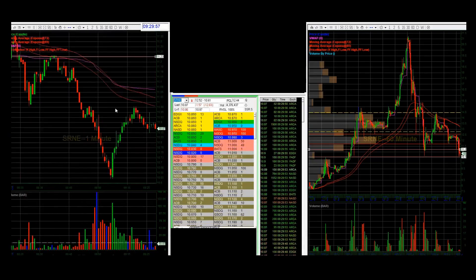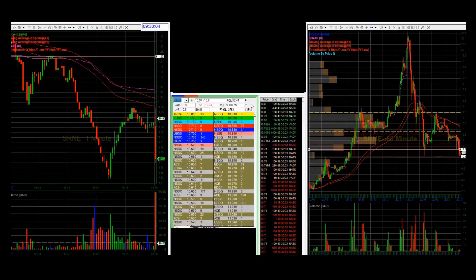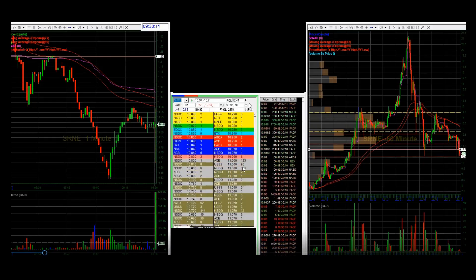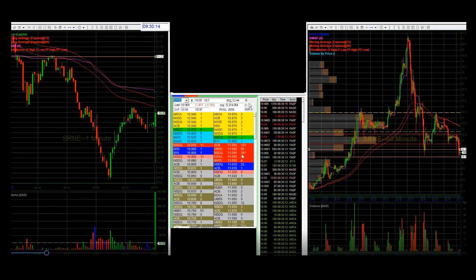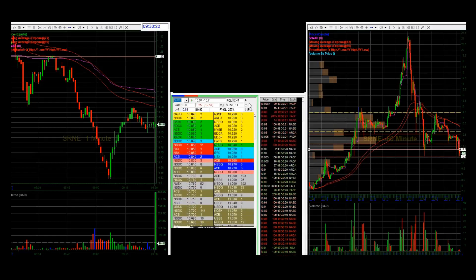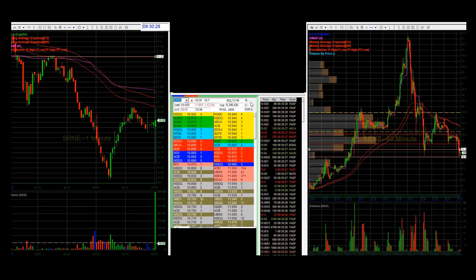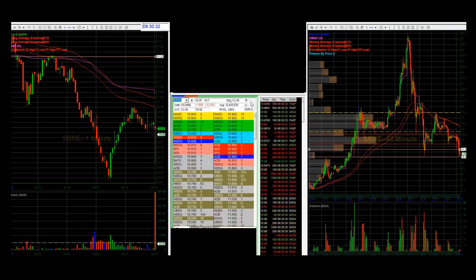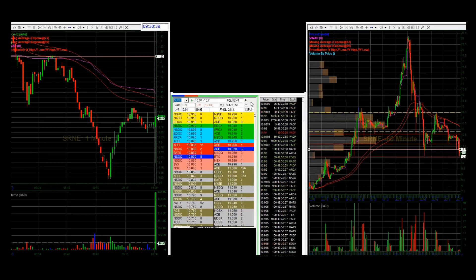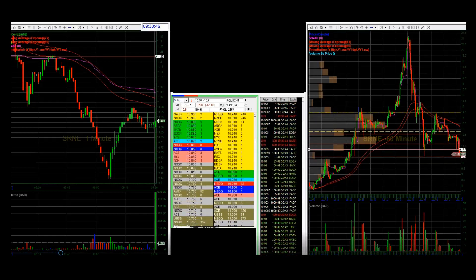Waiting for the open — there it goes, boom, also on big volume. This opening price is just noise. First thing I see is that at $11 there are some sellers, so I'm watching that $11 level — I want to see if it's going to hold. Right now there's no real selling and no real buying on the tape, it's just neutral. I'm waiting for one of the sides to press, and I'm hoping the buyers step up first and then get rejected.